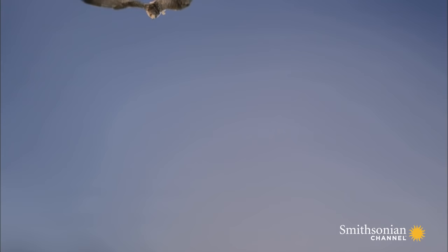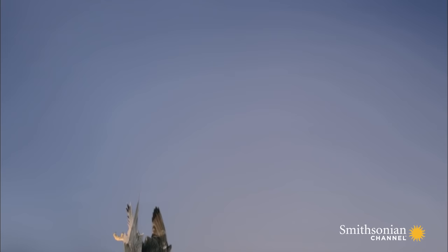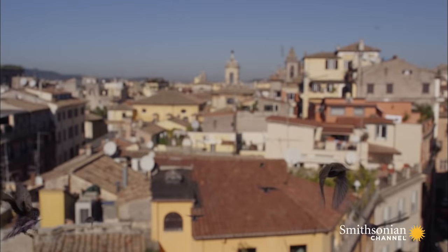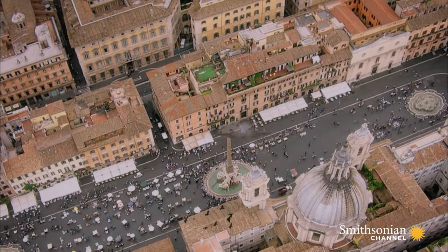When it sees a group of its potential prey, it turns, dives, and accelerates by beating its wings. The starlings are still unaware of the danger hurtling towards them. Finally, the peregrine draws its wings back — this is called the stoop — a superb streamlined shape that slices through the air. Now it can reach speeds of over 200 miles an hour. As it nears its target, it opens its wings to slow its descent and makes its final lunge.